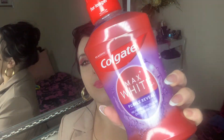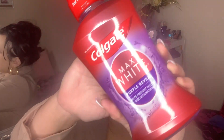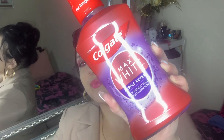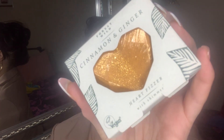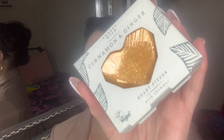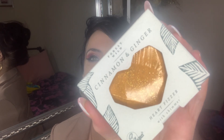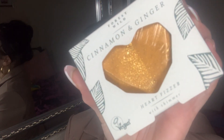From Poundland I got this Colgate Maxi White mouthwash. I usually get the smaller Colgate one but I thought I'd try this one out. I also got this really cute cinnamon and ginger bath bomb in the shape of a love heart — it's for when I'm relaxing in the bath. It smells so amazing, really impressive for the price.